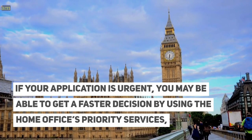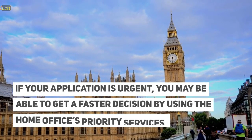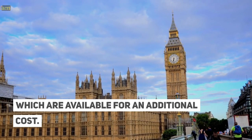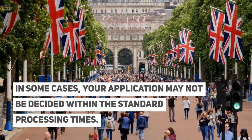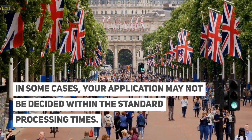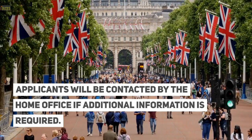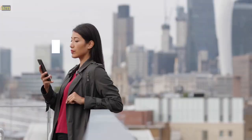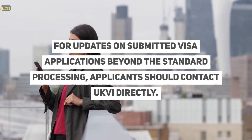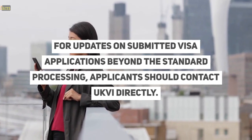If your application is urgent, you may be able to get a faster decision by using the Home Office's priority services, which are available for an additional cost. In some cases, your application may not be decided within the standard processing times. Applicants will be contacted by the Home Office if additional information is required. For updates on submitted visa applications beyond the standard processing, applicants should contact UKVI directly.